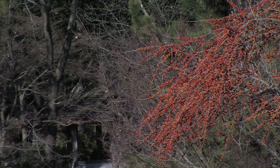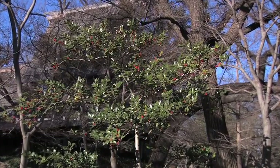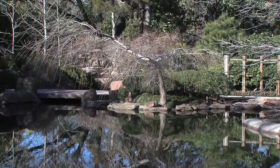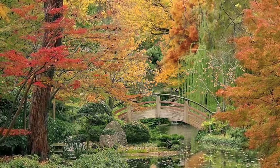We have a lot of Japanese maples here. Japanese maples are what we call an understory tree — they grow in the shade of taller trees. In order to do that, they make a beautiful structure in the garden, and at the same time they make a beautiful fall foliage.